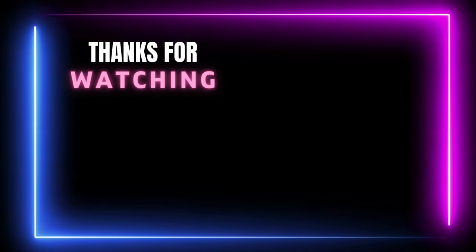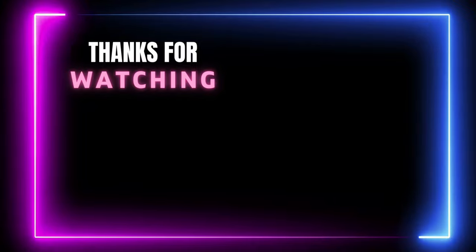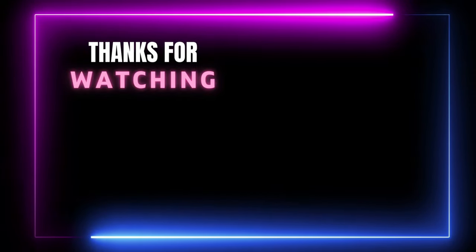Thanks for watching this video. If you think our video helped you choose the right product, please subscribe to our channel and don't forget to like and share.